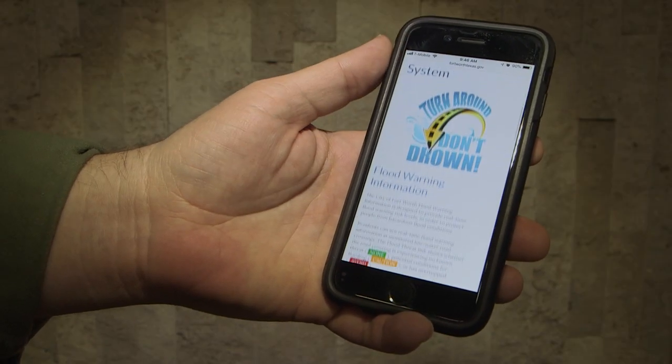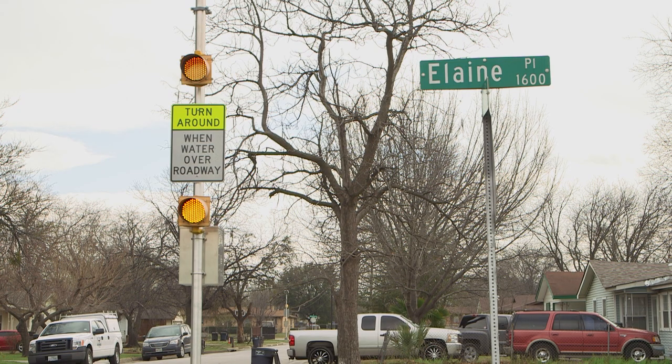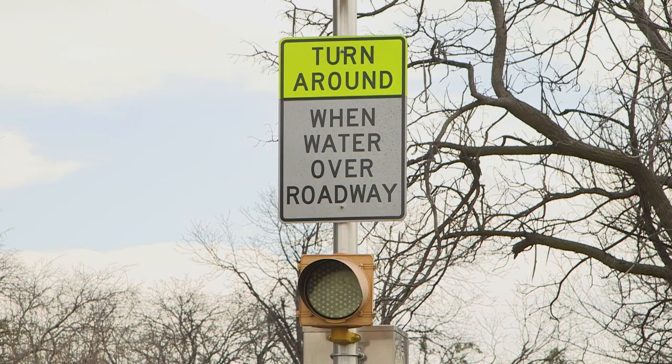You can also check for flooding before you hit the road. This online map tracks flasher activations in real time, allowing you to avoid high water danger and find a safer route. More people drown in their cars during flash flooding than in any other location. So know before you go.